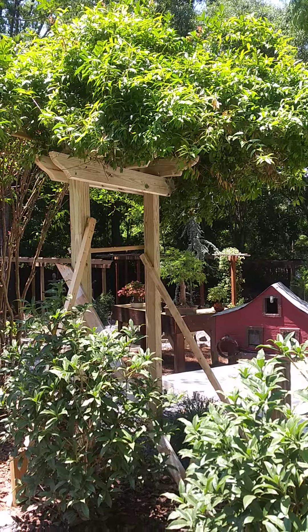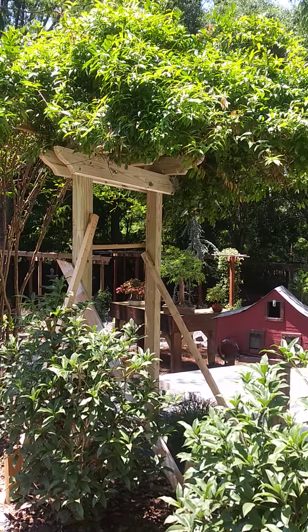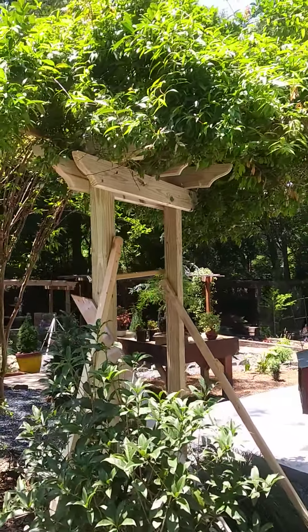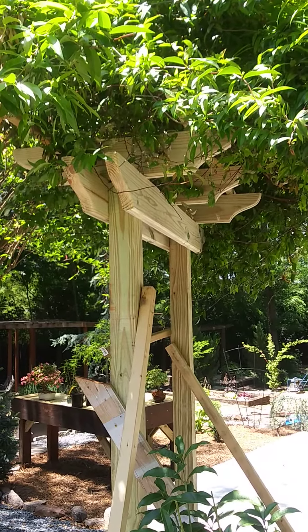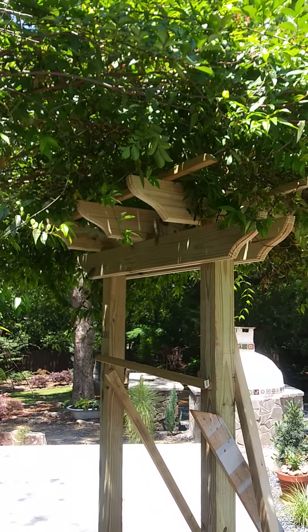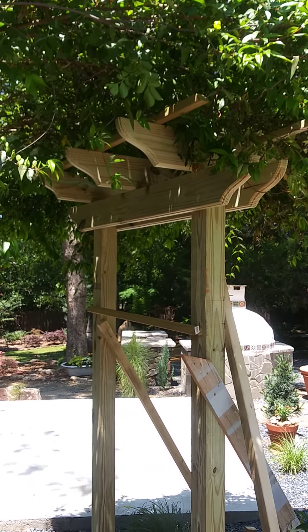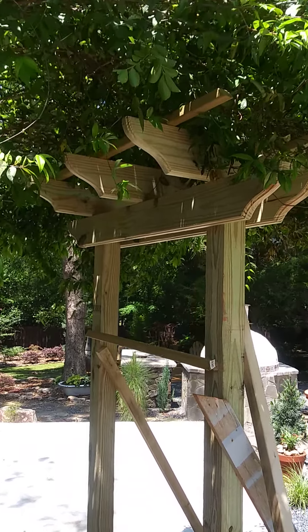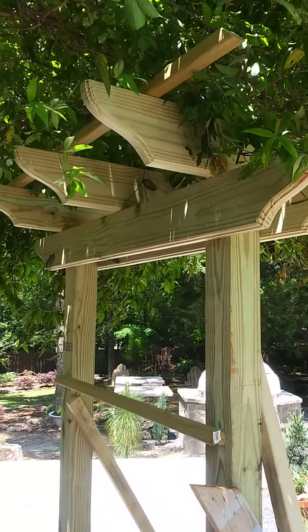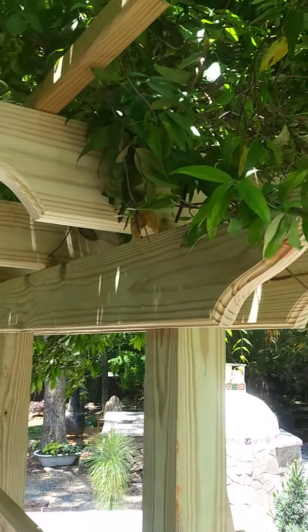Gotta leave the temporary stakes in until the concrete dries. Kind of hard to see it up in there, isn't it? But I've got it on two four-by-fours in concrete and double-stacked two-by-sixes with scroll work and some router work. Kind of hard to see it — I should get a close-up.